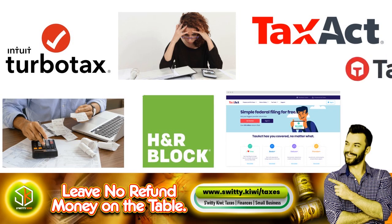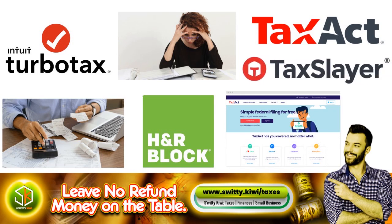That said, TaxSlayer is a bit cheaper and offers a similar experience with more add-on help options. It's really one of those things where you have to see what applies to your situation.